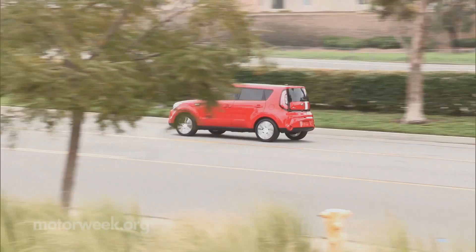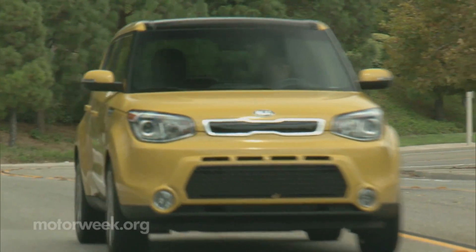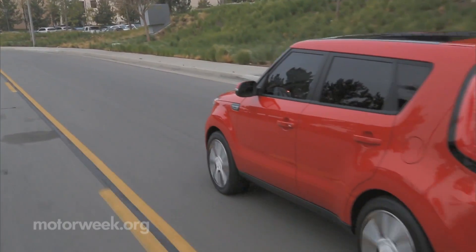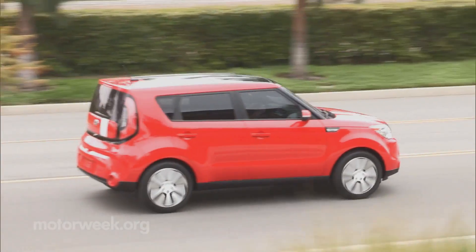New for 2014 is direct injection on the 2.0-liter, and it certainly helps. Ride quality takes a big jump over last year, as the Soul manages a better mix of sporty stiffness and long-haul comfort — it was definitely needed in the second-generation Soul.